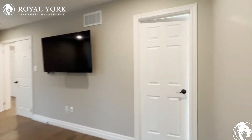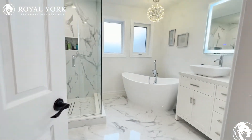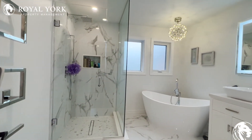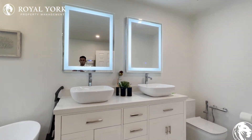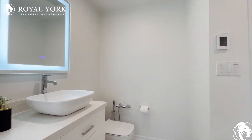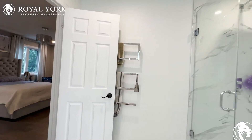We have a master four-piece ensuite, fully upgraded, with a stand-up shower stall, a huge bathtub, two LED mirrors, a double-sink vanity — very upgraded and modern. The commode is in the corner, and you have a nice modern towel rack as well.